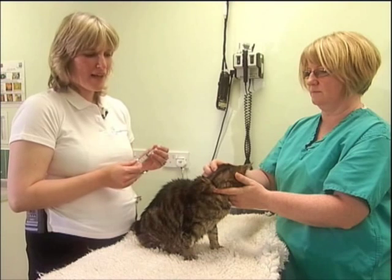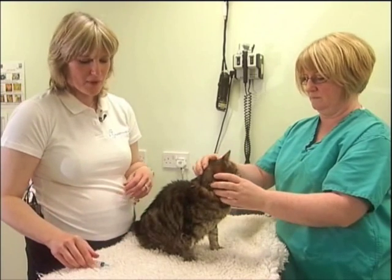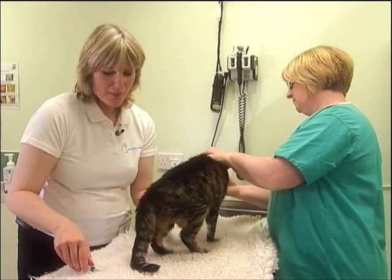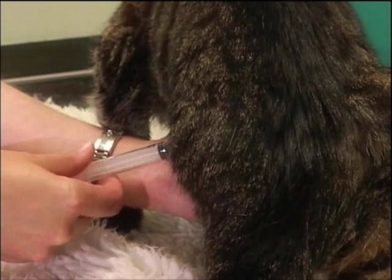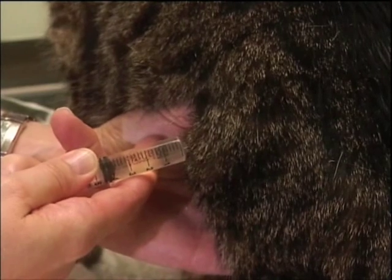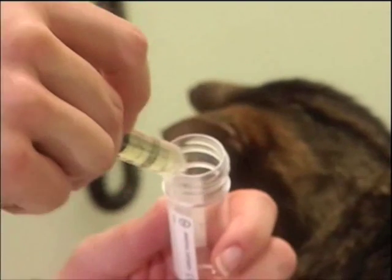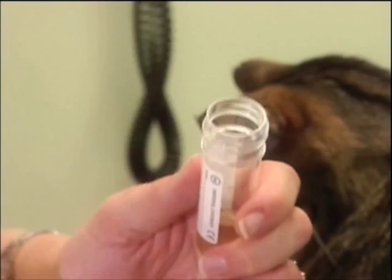Once I'm happy that I can palpate the cat's bladder, I remove the needle cap and get into position. I stabilise the bladder, then introduce the needle very gently through the skin and collect a sample. Once collected, I release my hold on the bladder and withdraw the needle. The sample is then placed in a collection tube — 5ml of urine is generally adequate for all the required tests.